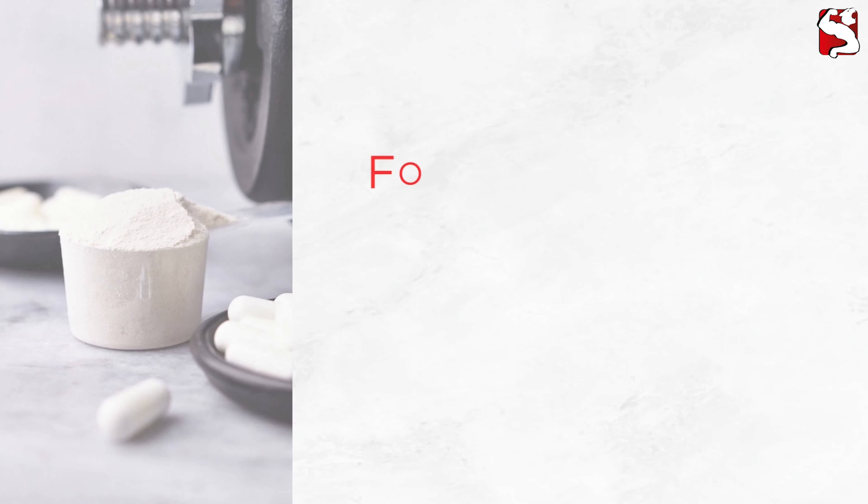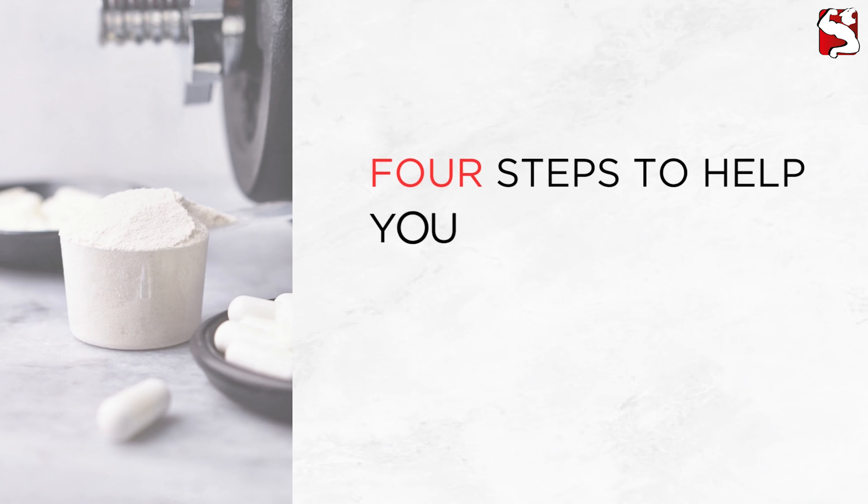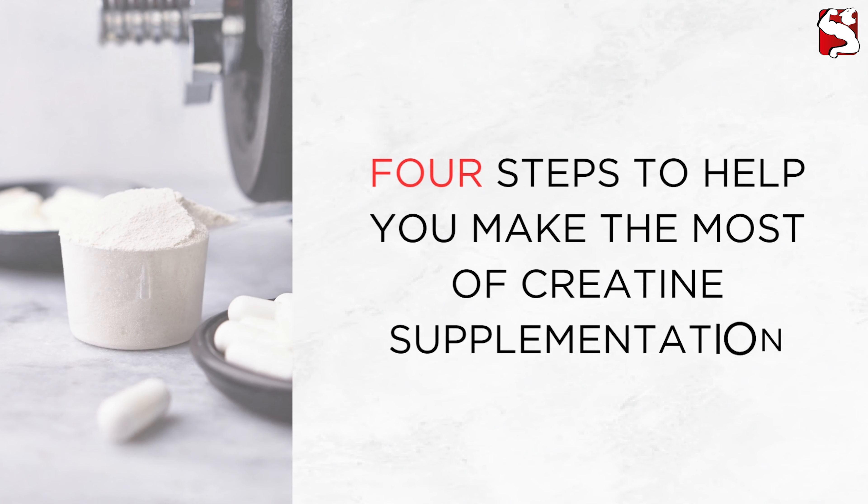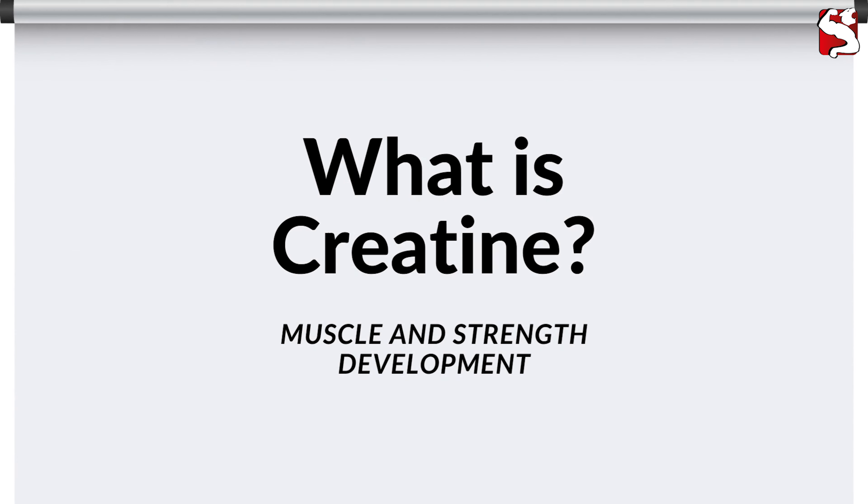In this video, I'll outline four straightforward steps to help you make the most of creatine supplementation. Before delving into the steps, let's briefly explore what creatine is and how it contributes to muscle and strength development.